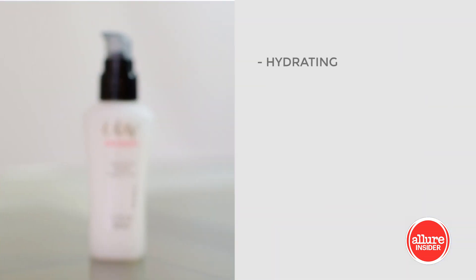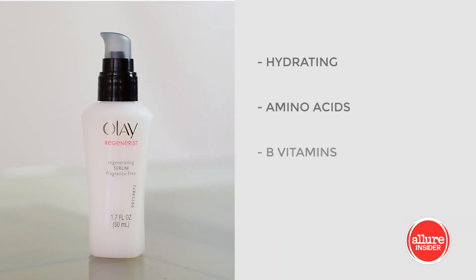Olay makes the Olay Regenerist Regenerating Serum. I really like this product because it's super hydrating. It has amino acids, it has B vitamins, and I use it before my moisturizer. Sometimes during the summer, I use it as my moisturizer, and it just really gets in and hydrates my skin, leaving it feeling really fresh, hydrated, and smooth.